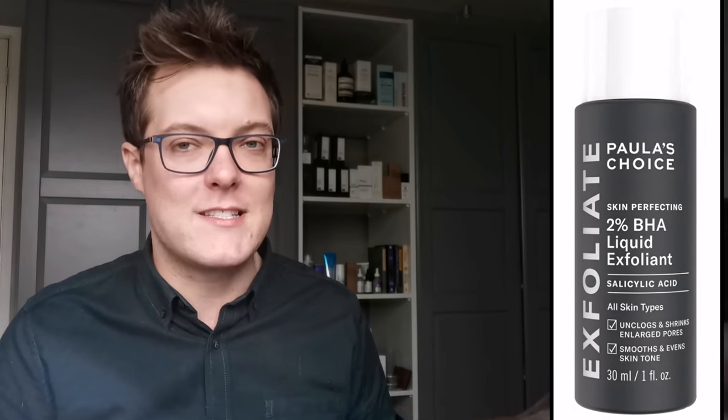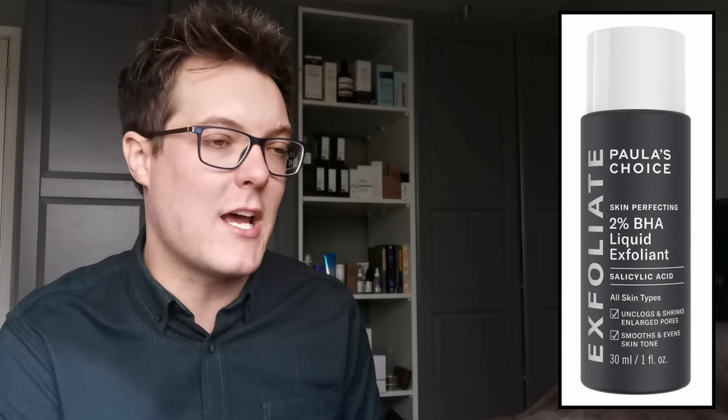Now we've cleansed, and we're going to move on to exfoliation. For those of you that don't want to use a scrub-style exfoliation, I would always reach for an acid alternative - and Paula's Choice I think are most famous for their acid exfoliators. They have their Skin Perfecting BHA 2% Liquid Exfoliator. It's a mouthful, but this is their cult holy grail product. So many people reach for this and love it. I've used this on and off for about two years now and trust me, it works so so well.